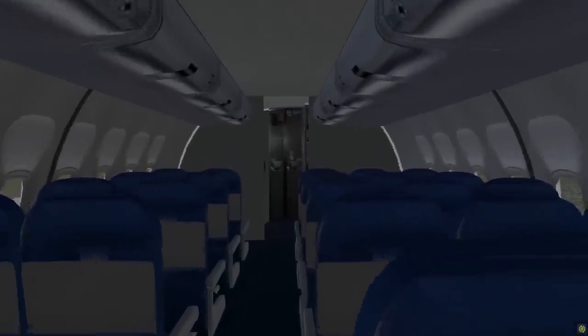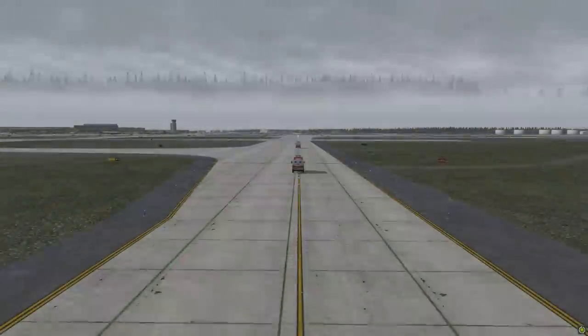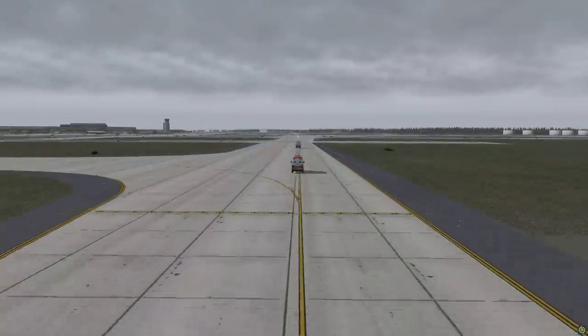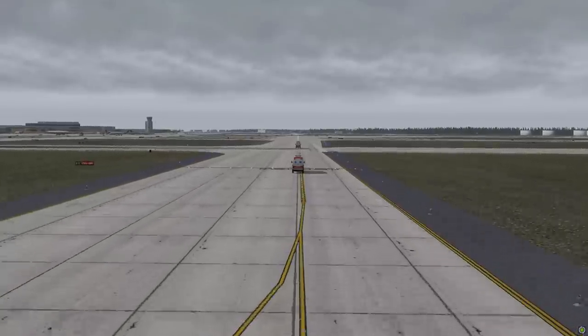With the DC-9 resting on the ground, the pilots shut down the engines in preparation for an emergency evacuation. The senior flight attendant informed them that there was smoke in the cabin. After the engines stopped, the three flight attendants led the passenger evacuation through the inflatable slides. In less than one minute, all passengers and crew were out of the stranded plane. Following the accident, 12 of the 82 passengers were treated for minor injuries, while the five crew members were unharmed.